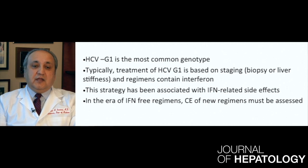Typically, treatment of Genotype 1 Hepatitis C is based on staging of liver disease either with a biopsy or liver stiffness, and the regimens contain interferon. This strategy with inclusion of interferon has a lot of side effects, and because of these side effects, duration of treatment, and relatively low efficacy, there are new interferon-free regimens being developed rapidly for all genotypes including Genotype 1. The aim of this study was to determine the cost-effectiveness of staging-guided treatment of Hepatitis C versus treat-all in patients who have Genotype 1 HCV with either interferon-based or interferon-free regimens.